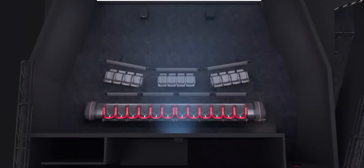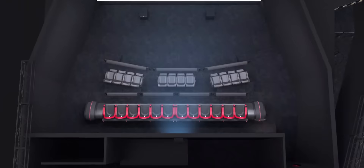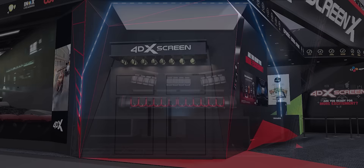However, this video is sponsored by CJ4DPlex because they are working to change that with a whole new theater experience — with screens that wrap all around you, chairs that sync with the action on screen, and a boatload of sensory effects including wind, water, and even smell. Let's start the show and see if the tickets are actually worth the extra eight dollars.